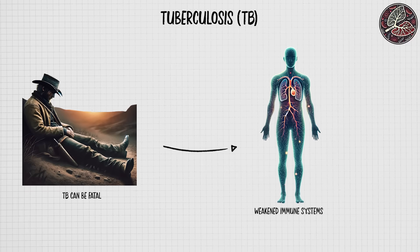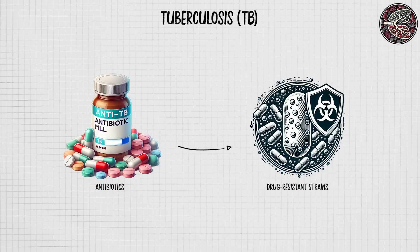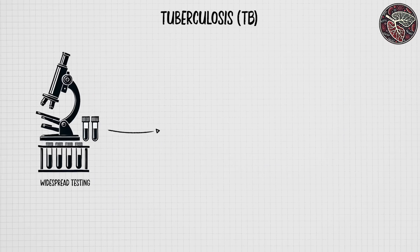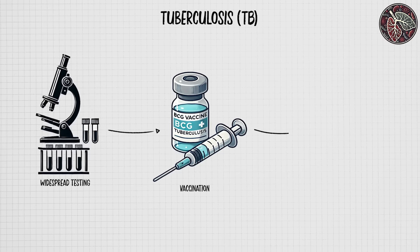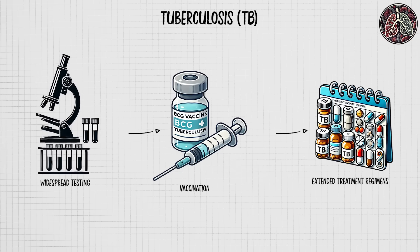Although it can be effectively treated with antibiotics, drug-resistant strains have emerged, making treatment more challenging. Efforts to combat TB include widespread testing, vaccination — primarily with the BCG vaccine — and extended treatment regimens for those infected with resistant strains.